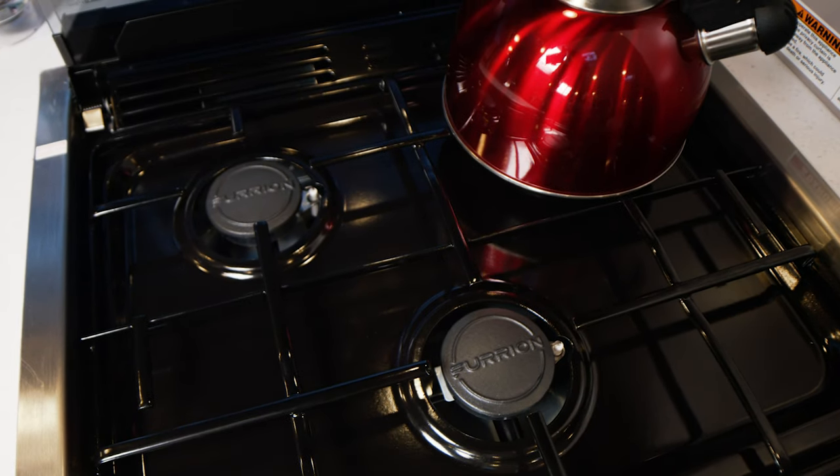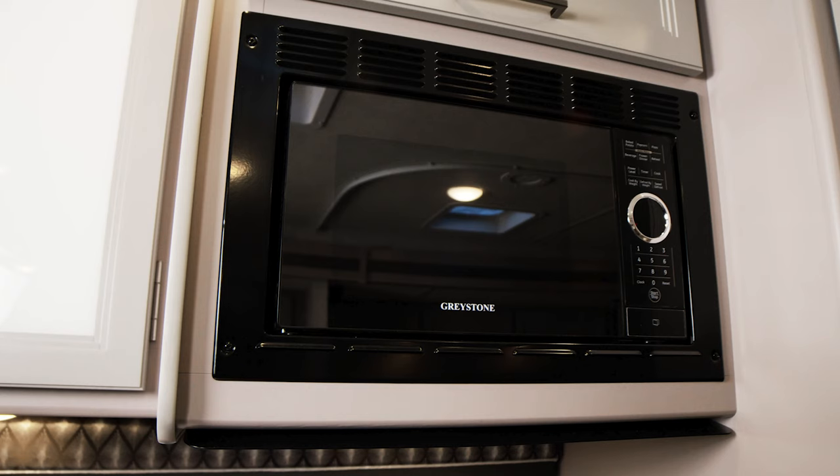Whatever you have on the menu for the day, you can cook up on the 3-burner gas cooktop. There is an oven, and you also have a microwave.